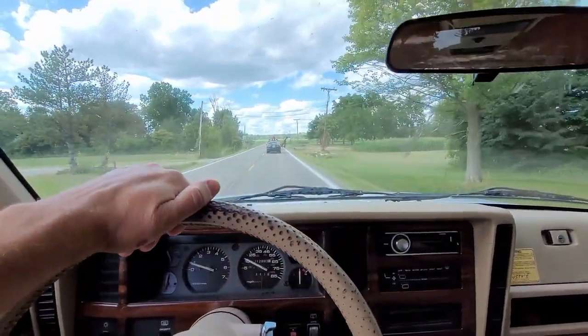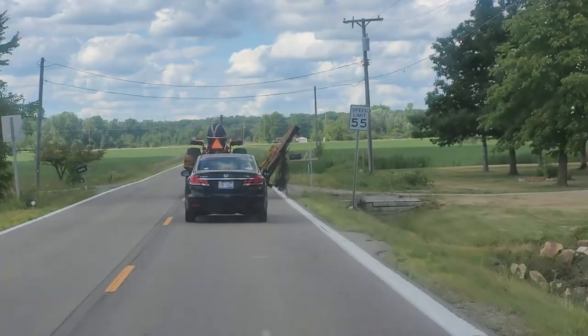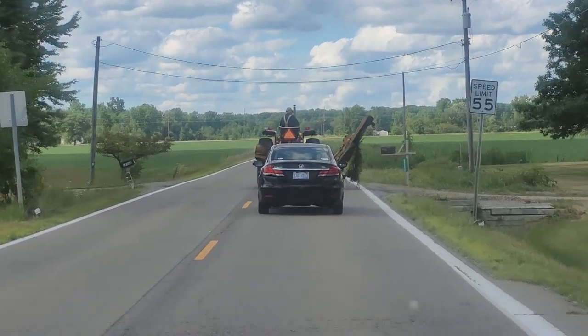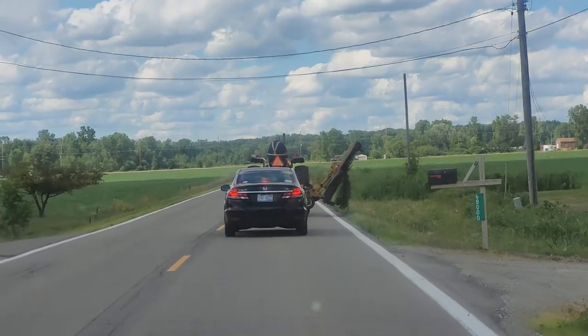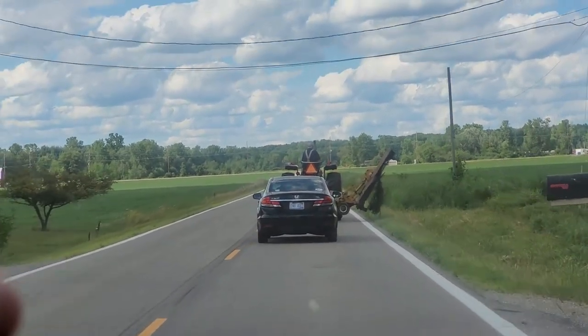So we're heading over to Rob's in the old XJ, but this is how it goes out in the country — tractors and whatnot. I still wouldn't trade it for anything. It's great out here.